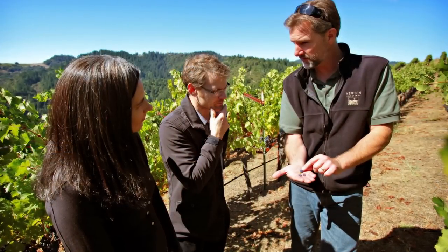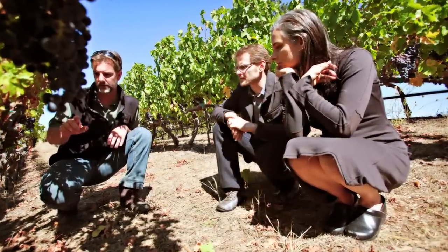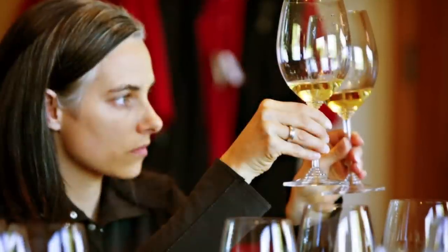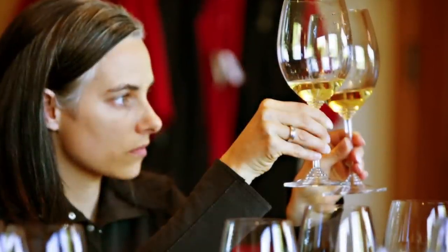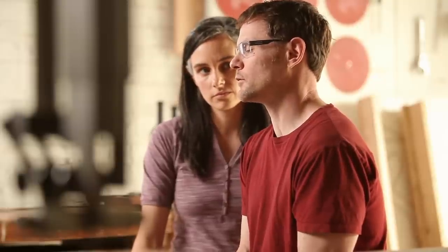We spent time with Chris Millard, and one of the things he mentioned was that the Newton philosophy is to let the property speak through the wine. The process of winemaking was really inspirational — they are respectful of nature in terms of how they conserve water and use the natural yeast on the grapes. That kind of hand-crafting really resonated with us, and it also makes for a wonderful wine.